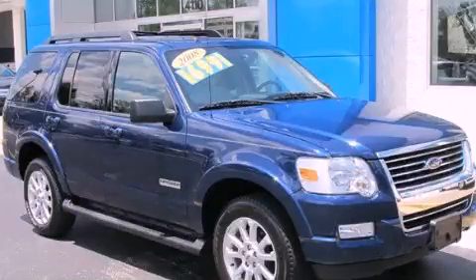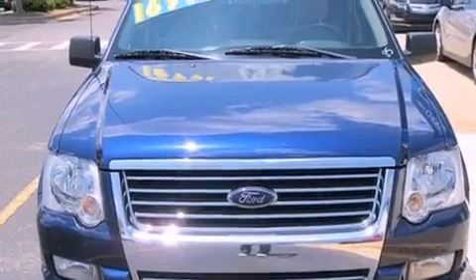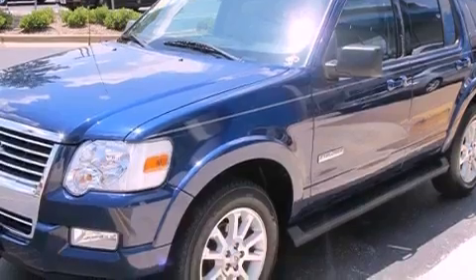This is a 2008 Ford Explorer, for when safety, size, and space are of importance. It has a 4.0-liter six-cylinder engine and a five-speed automatic transmission.